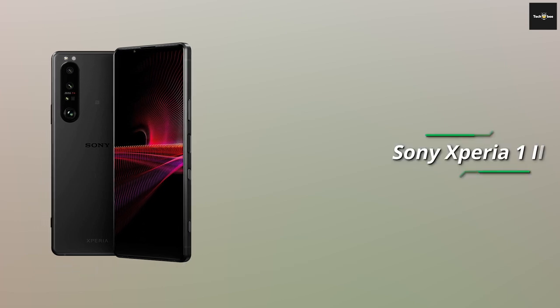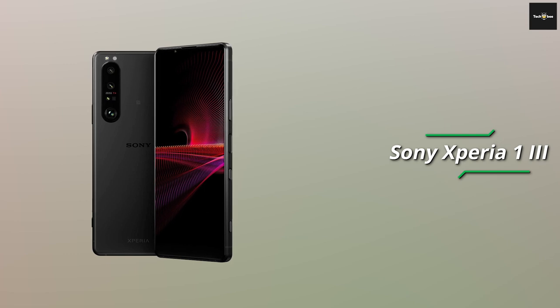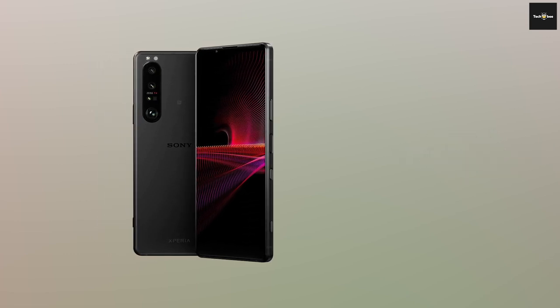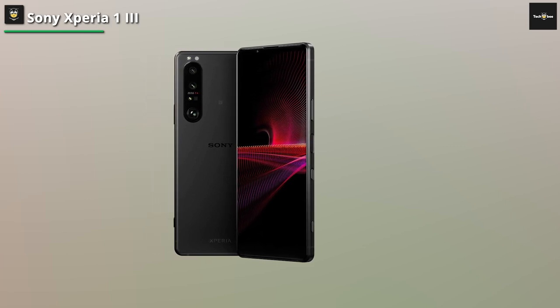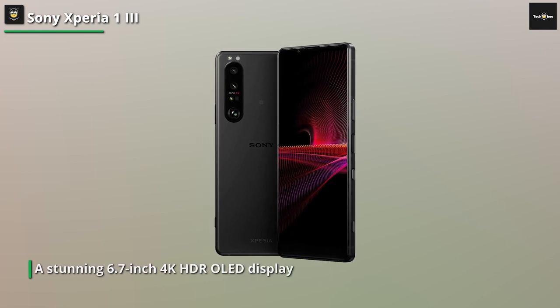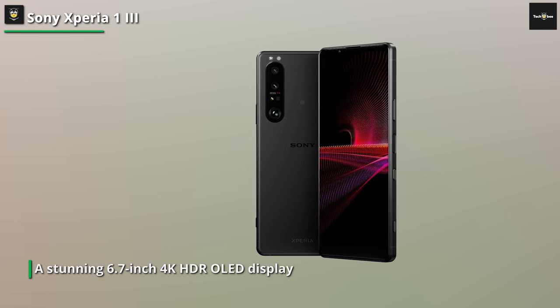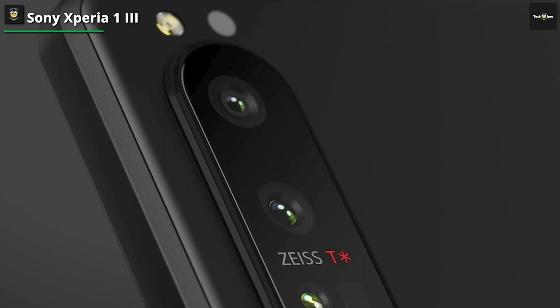Next, say hello to the powerful Sony Xperia Pro-i. If you're a content creator or a professional in need of top-notch smartphone capabilities, the Xperia Pro-i is tailor-made for you. Let's start with its display. This phone sports a stunning 6.7-inch 4K HDR OLED display that brings your content to life with incredible color accuracy and detail. It's like having a portable editing studio right in the palm of your hand.